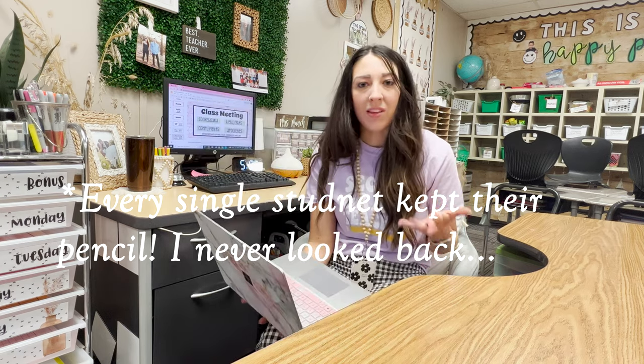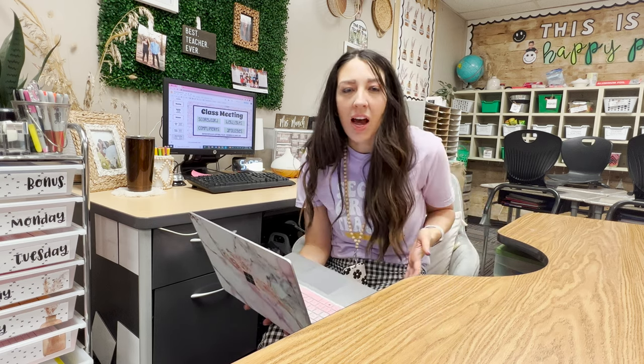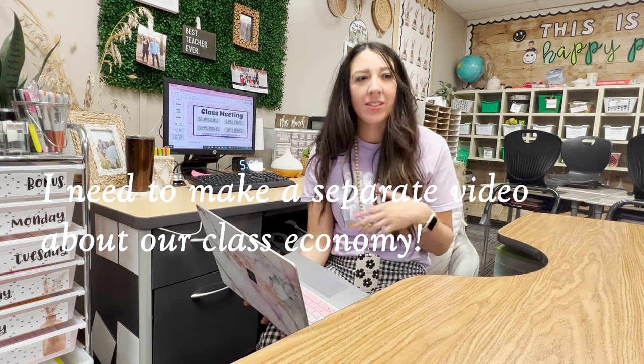I know some teachers who at the end of the time limit draw a number and if that student still has their pencil they get a prize — a Jolly Rancher or something small. In our class we use classroom money, and students have rewards they can purchase that are intangible items like lunch with me, switching jobs with a classmate, bringing in a show and tell, reading a book to the class, or showing a talent — things that are free to me but cost some classroom time.